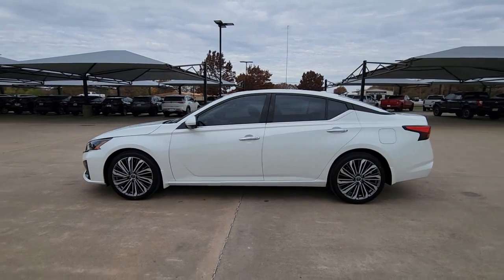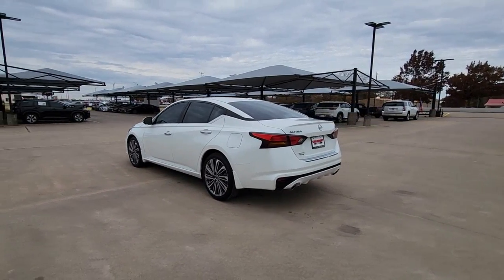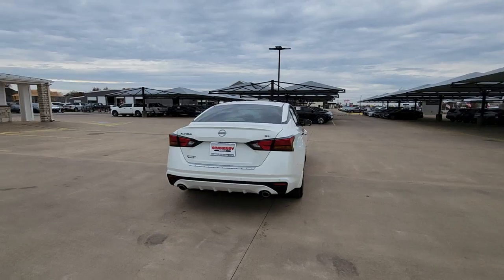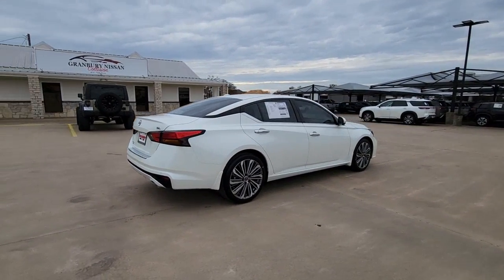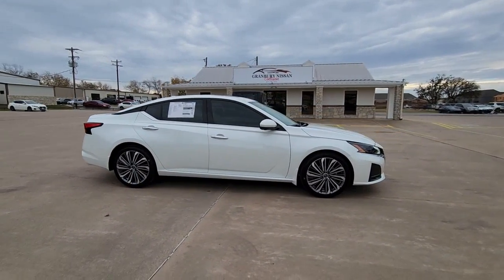Get acquainted with the 2023 Nissan Altima. Take a closer look at this sporty and practical Altima, from its athletic performance to its available all-weather capability to its spacious, comfortable cabin. This stylish, safety-minded midsize is the ideal family sedan.